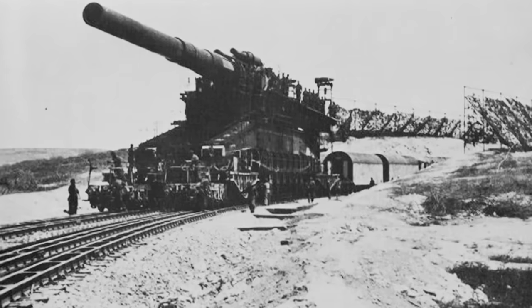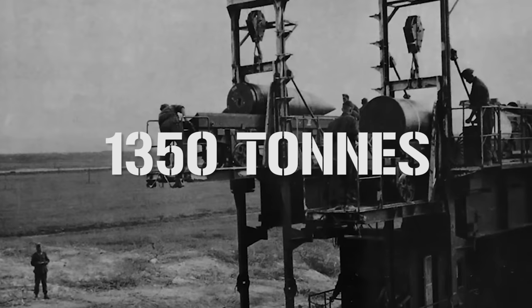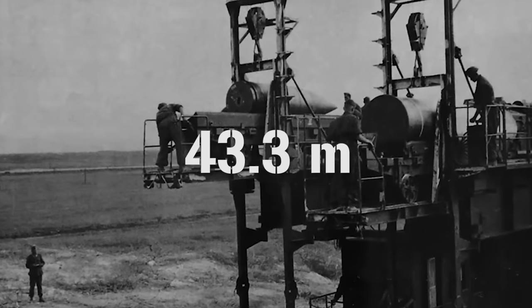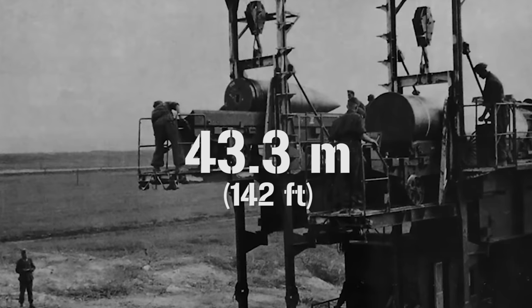It's the largest artillery gun ever made. I present to you Schwerer Gustav. Weighing in at a whopping 1,350 tons with an overall length of 43.3 meters — that's 142 feet for my Imperial friends. This heavyweight artillery piece was absolutely no joke, and if you'll pardon the pun, it really packed a punch.